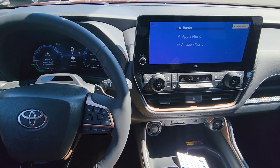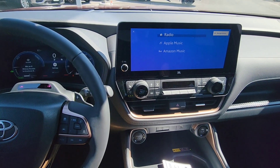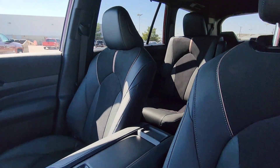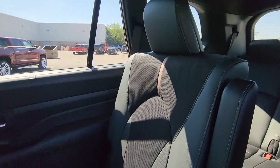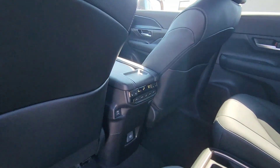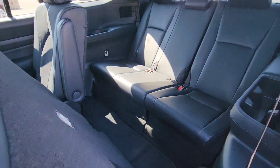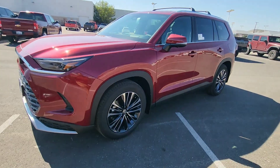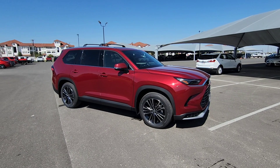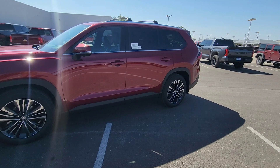I hope this video has given you a little more insight into the Grand Highlander. Let's go over the interior one more time. Any questions, feel free to comment below. Have a great one — looking forward to seeing you in the next one.